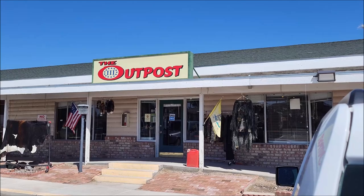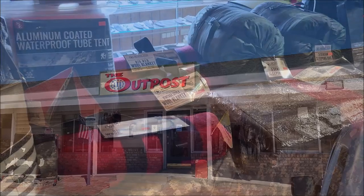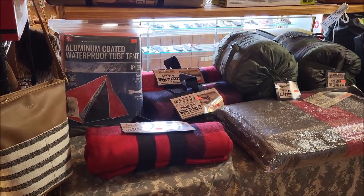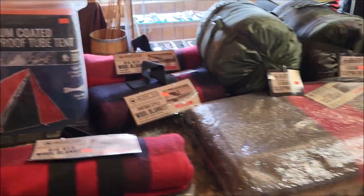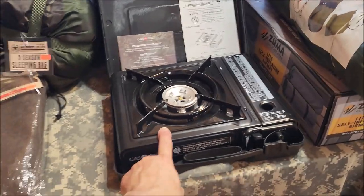Alright, we're here. We're gonna go inside and check out what they're excited to show us. He's got a lot of new gear inside. Camping gear lined up over here — that's the biggest waterproof tube tent I've ever seen.